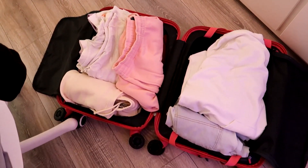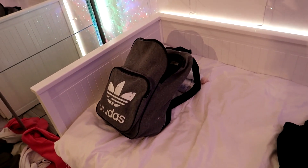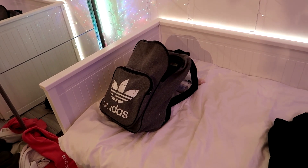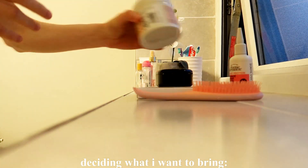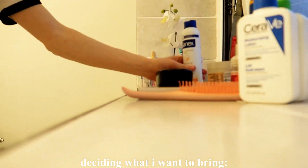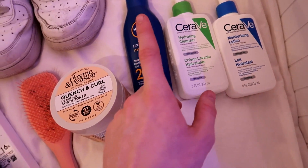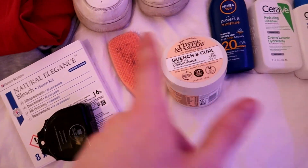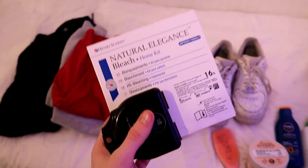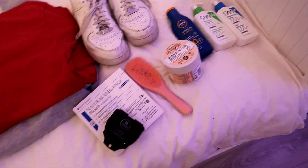Everything is now in the suitcase and pretty much packed. I've taken out a couple of items and planned what I'm going to wear tomorrow. The last thing to do is put all my toiletries, hair care, and skin care into this bag, plus my laptop since I want to do some editing while I'm there. My skincare is my cleanser, moisturizer, and sunscreen. My hair care is my leave-in conditioner and detangling brush — no shampoo needed as it'll already be there. I also have a teeth whitening kit and deodorant.